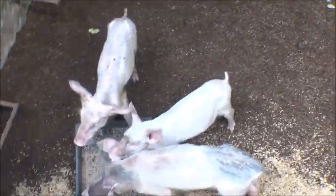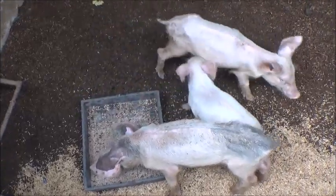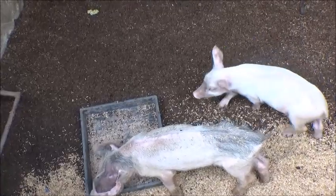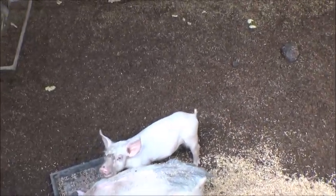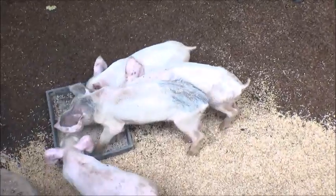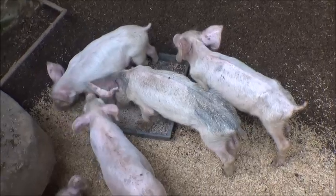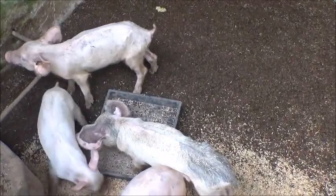I'm going to keep a close eye on them. These larger piglets that we've moved have had all their shots, been dewormed, and had their iron shots. They're just not thriving. Their litter mates are twice their size, maybe three times their weight.